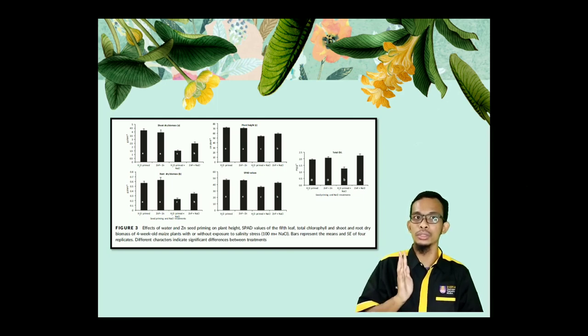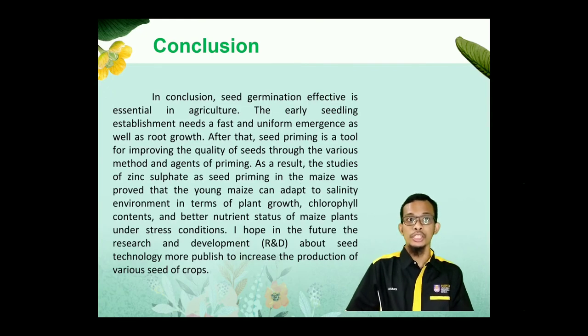In comparison, seed germination effectiveness is essential in agriculture. Early seed establishment needs fast and uniform emergence as well as growth. Seed priming is a tool for improving the quality of seeds through various methods and agents. The study of zinc sulfate as a seed priming agent in maize proved that young maize can adapt to a salinity environment in terms of plant growth, chlorophyll content, and better nutrient status. I hope in the future, research and development about seed technology will be more widely published to increase the production of various seed crops. That's all from me, thank you.